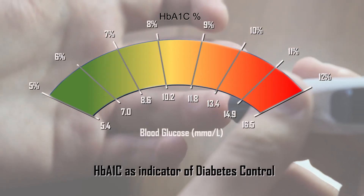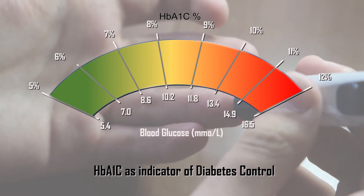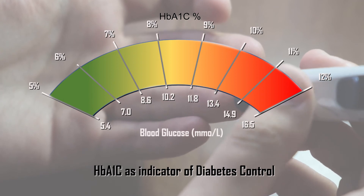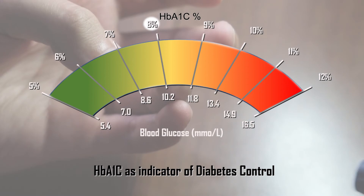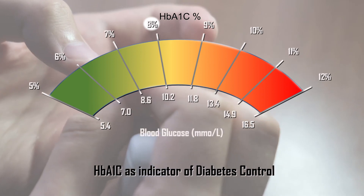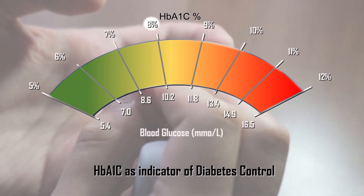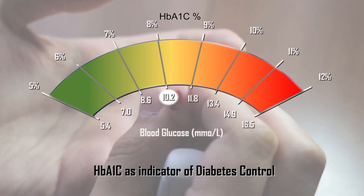Sometimes people get confused and think that their HbA1c value is exactly the same as their average blood sugar over the last 3 months. However, HbA1c or hemoglobin A1c value in percentage gives an estimate of the average blood sugar over the last 3 months. For example, an HbA1c value of 8% does not mean an average blood sugar over the past 3 months of 8 mmol per liter.